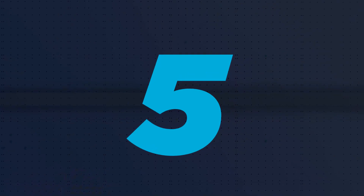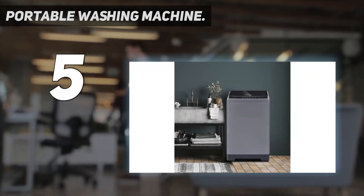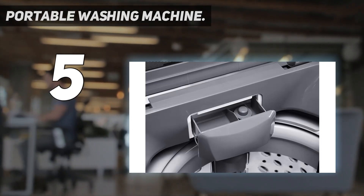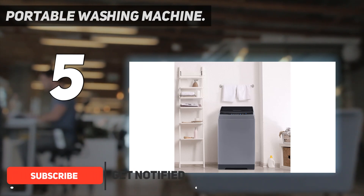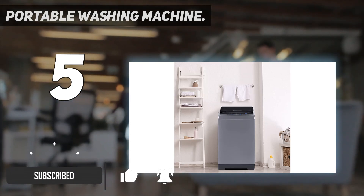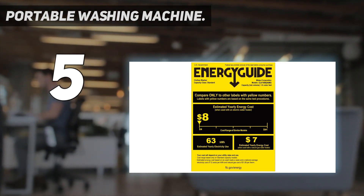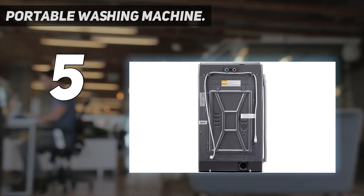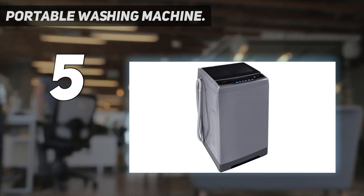Starting at number five, this portable washing machine is easy to use and has six most commonly used programs including normal, quick, heavy, bulky, delicate, and spin only. You can quickly start the machine the way you like and add extra rinse time by pressing the extra rinse button. The washer also has three water temperatures to meet your different laundry needs.